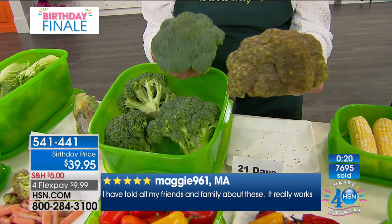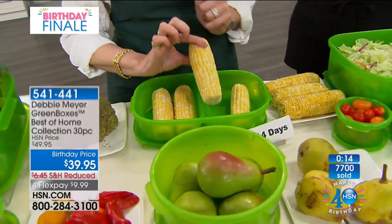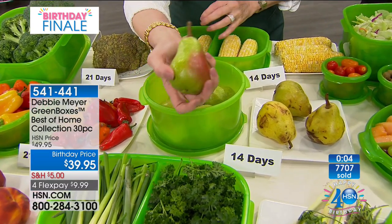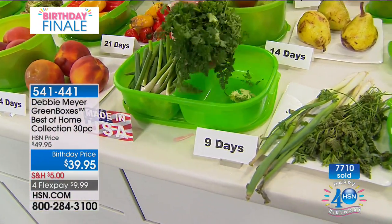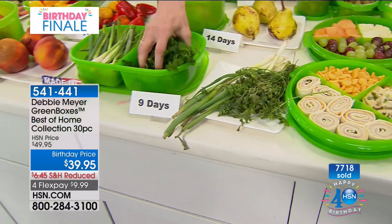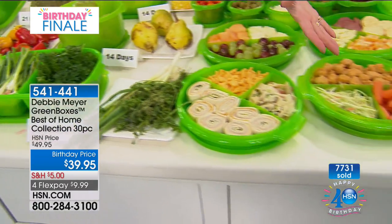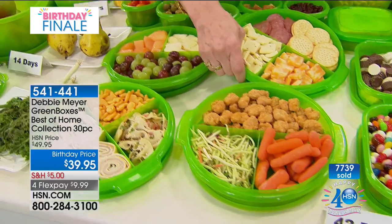Your broccoli can look like this instead of that at three weeks. Peppers — three weeks. Corn I bought two weeks ago, eating it tonight for dinner. With a pear — you go to the store, pick out the perfect one, get home and it looks like mush. You don't have to have that — I keep pears on my countertop, beautiful and ripe with the blush still there. Parsley — instead of turning it into a wilted mess, you can have all of this fresh and beautiful to use all the time.